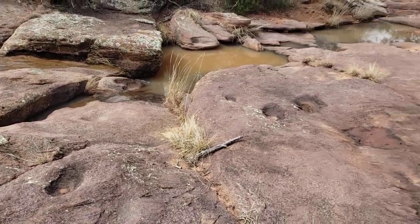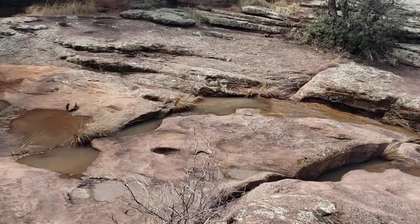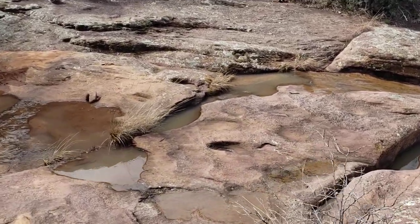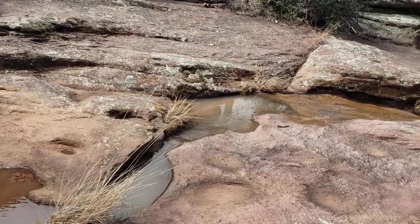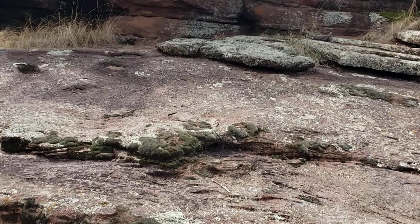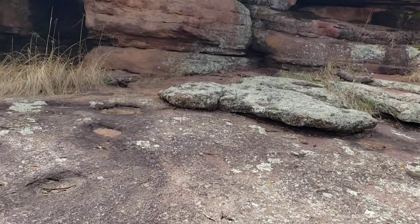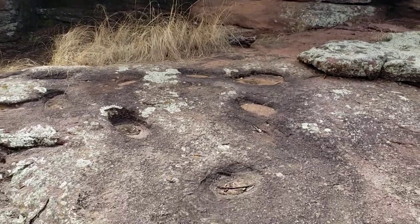There's a lot of metates around — you can see there's one right there, a couple more right over there. It's a pretty day today; the temperature's probably in the high 50s. We got a storm coming in tonight, which is one of the reasons why I went ahead and got Wayne to bring me out here with his Jeep, because it's a little bit of a Jeep road to get in here. There's some more metates you can see.